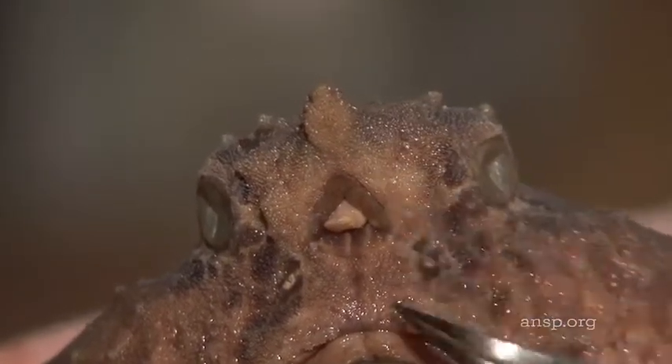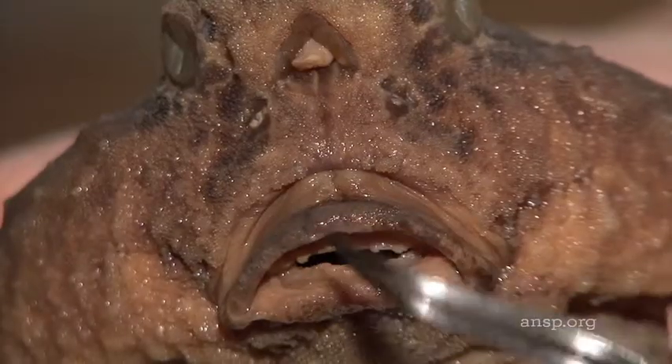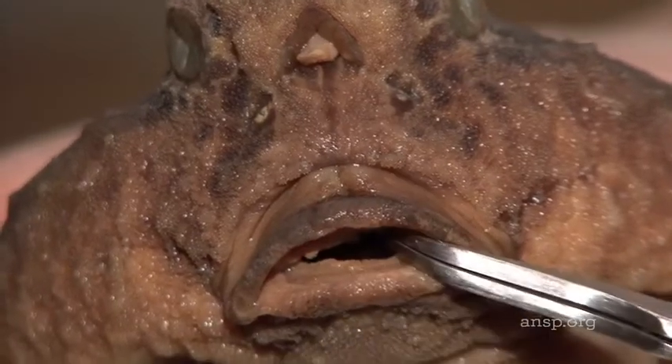Kind of sharp snout, bony tubercles. Fleshy stalk — it dangles it like a lure to lure fish into its mouth.